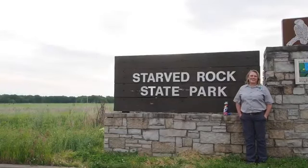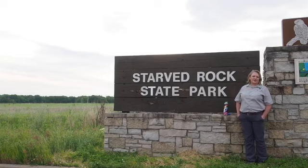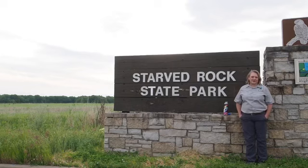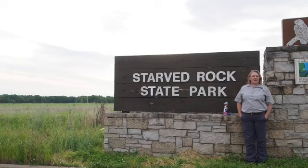Hello, welcome to Starved Rock State Park. My name is Lisa Sons and I am the Natural Resource Coordinator for the Illinois Department of Natural Resources, on-site at Starved Rock and Matthiessen State Parks. Today we're going to talk about trail tips, and this is going to be part of a series discussing different trail suggestions for first-time visitors or even repeat visitors.